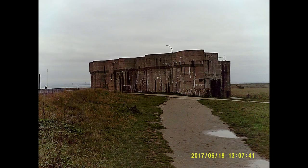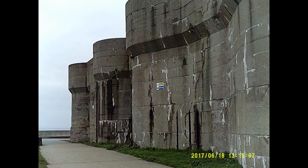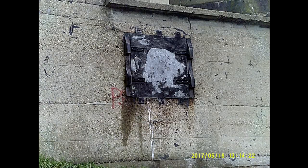The heavy quick-firing battery was built in 1899 and contained stores and lifts on the ground floor. On the top, four coast artillery guns were mounted.